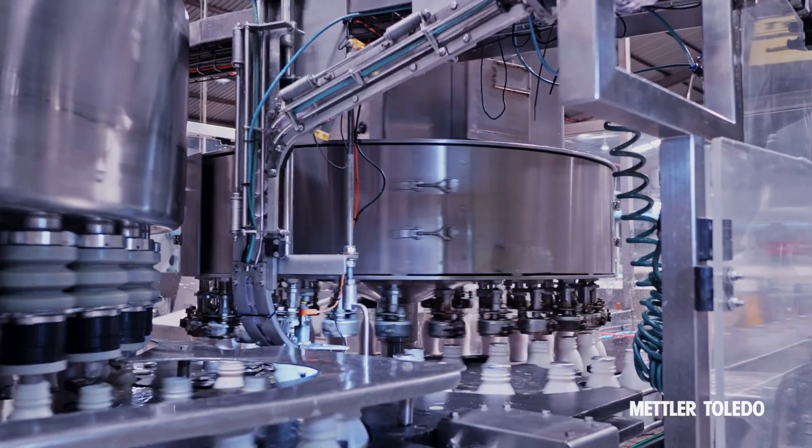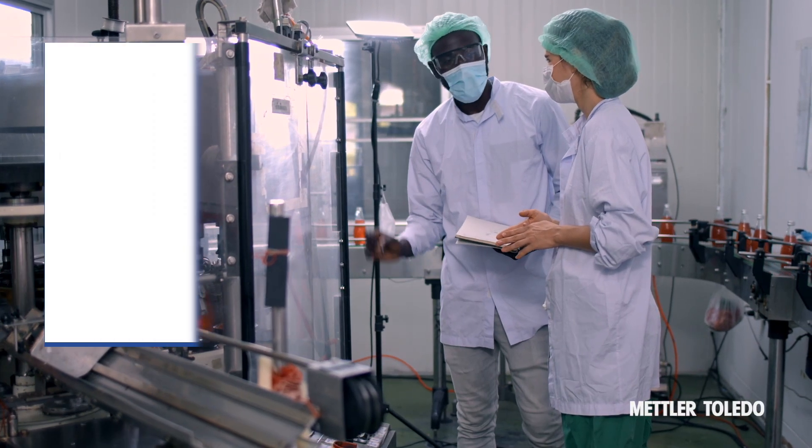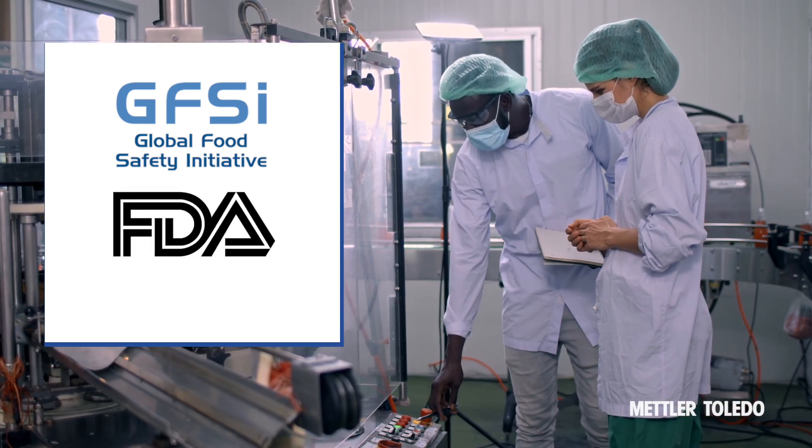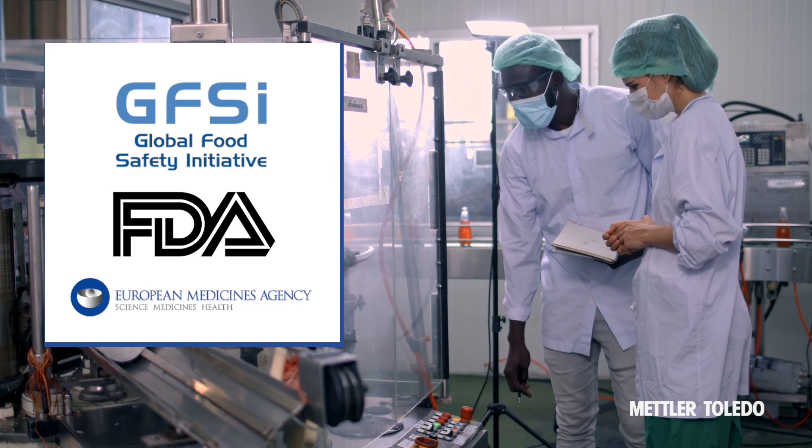Regarding equipment design and use, leading authorities such as the Global Food Safety Initiative, or the FDA, are very consistent in their good manufacturing practice guidance.